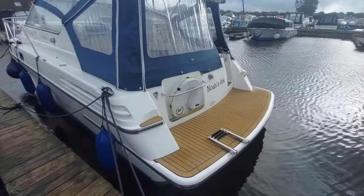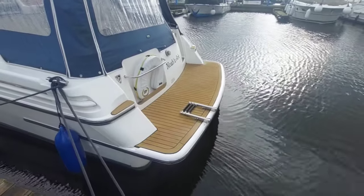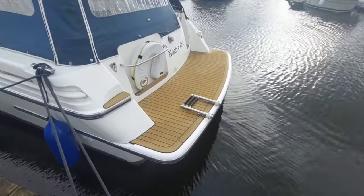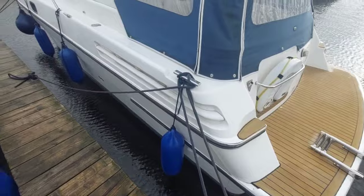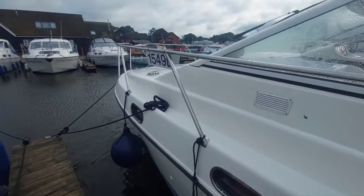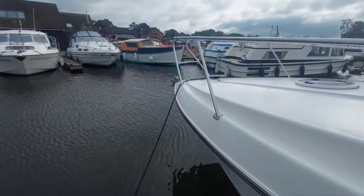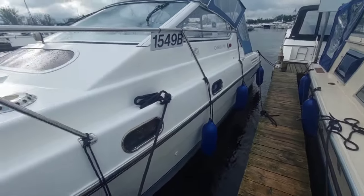Before we go on board I'll just take you for a quick walk up the boat. So at the back, nice wide bathing platform, teak — teak effect — stainless steel boarding ladder. So if you feel like a swim in the broads, it's an easy way of getting back out. Just walk down the side of the boat. Nice side decks, stainless steel hand rails. All in all, a very tidy boat indeed.